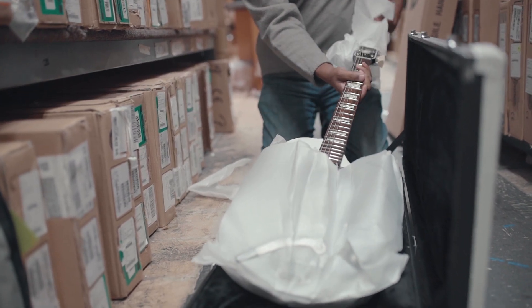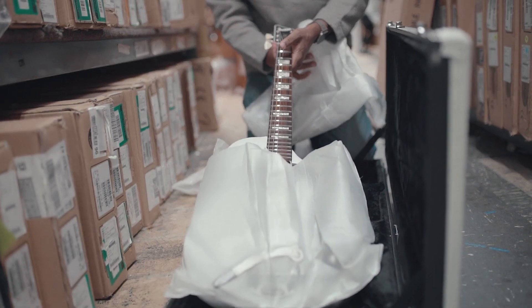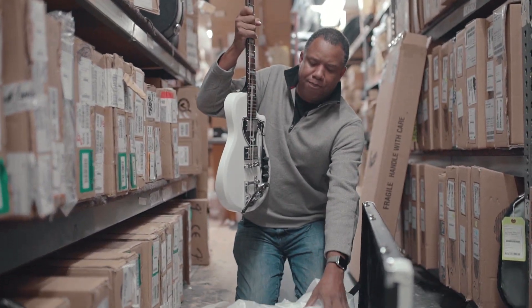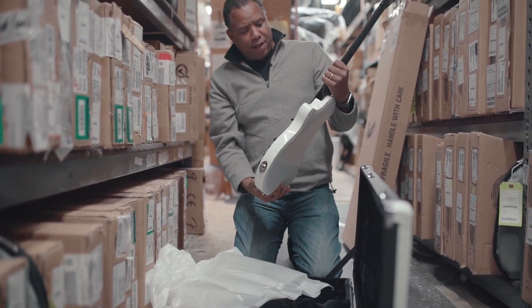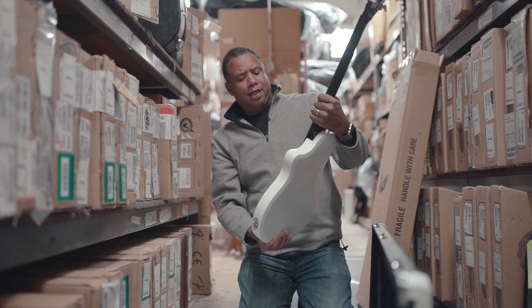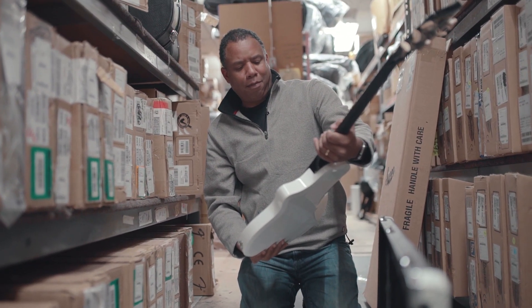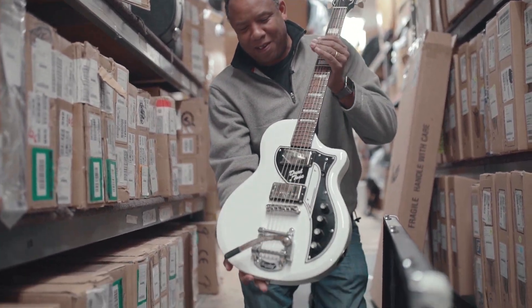Look at this. This is the Supro Limited Edition David Bowie model. It was commissioned — first it was commissioned by David Bowie to use. Wow. You gotta let the people see in there. Just give me a minute. Taking this in.